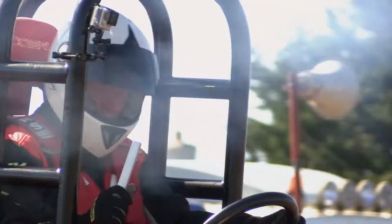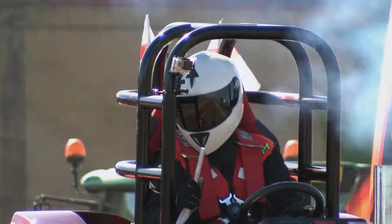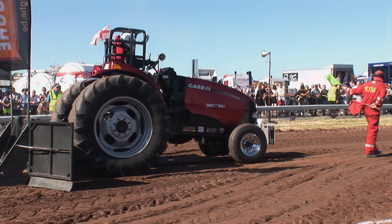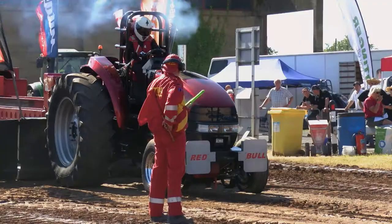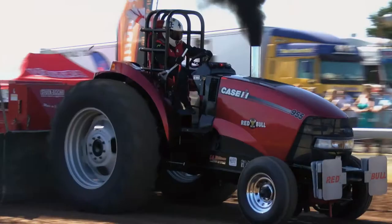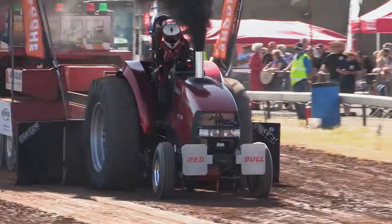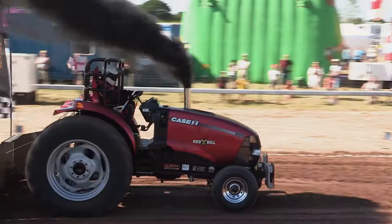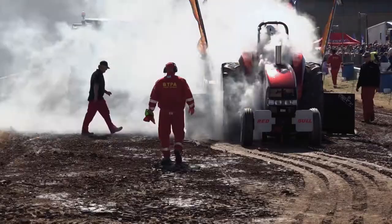Next out on track is the Case 955 base tractor Red Bull, driven by David Todd. The machine is coupled up to the sledge and he waits for the green flag from the track marshals, then builds up the boost. David's off and running, getting a little bounce, but he drives through it well and gets all the way to 96.9 metres. Another full pull — we will have a pull-off.